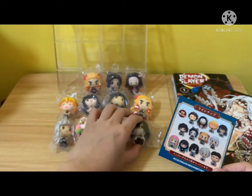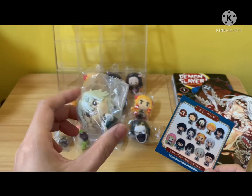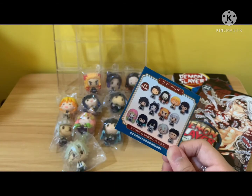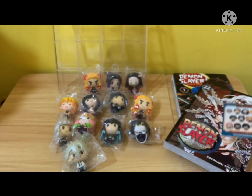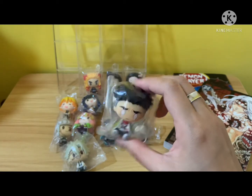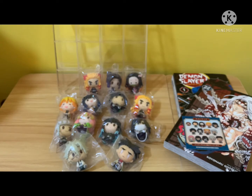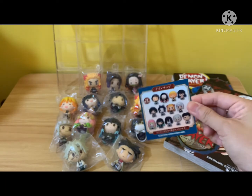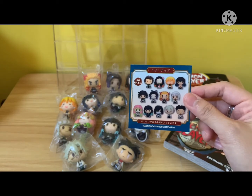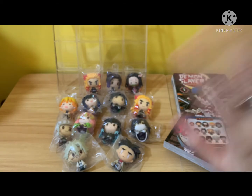That was actually my target. Now seems like I would need to get Tanjiro to complete the set. Then over here, Sanemi — cute. And the last one, Gyomei. So yes, I have all 9 Hashiras. Seems like I would need to purchase a Tanjiro to complete this set of 13 minifigures. Alright, thanks for watching — stay tuned for more videos. Bye bye!